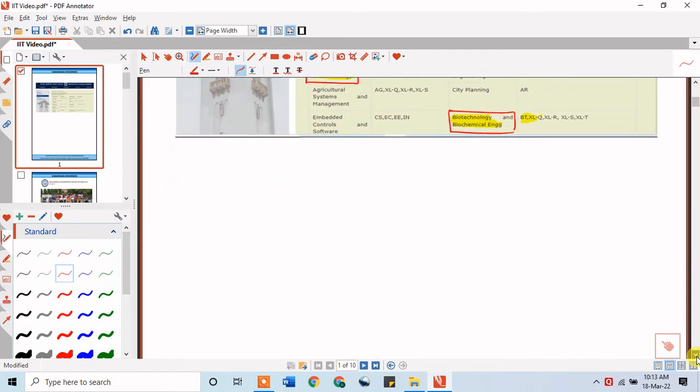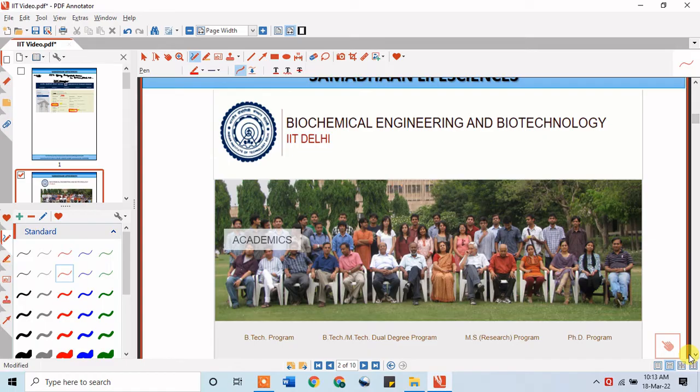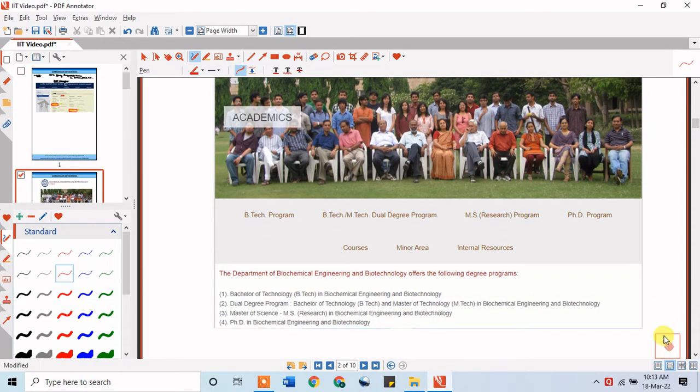Moving on to the next IIT — IIT Delhi. IIT Delhi offers multiple courses, but at the postgraduate level the relevant option is MS by Research, specifically Master of Science or MS Research in Biochemical Engineering and Biotechnology. This is the course offered by IIT Delhi that you should consider applying for.